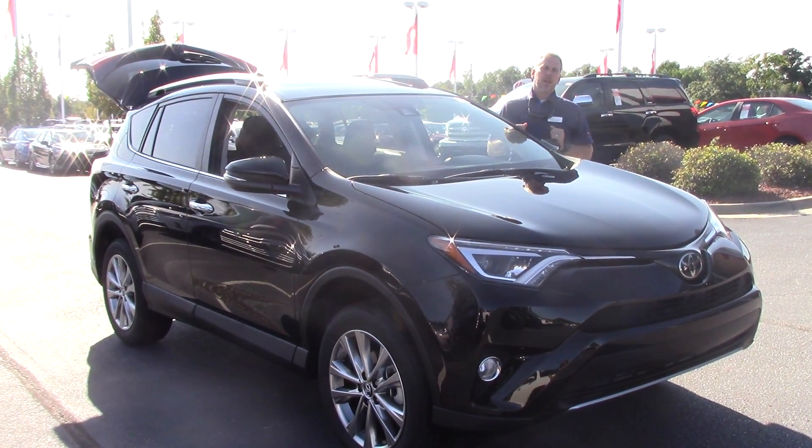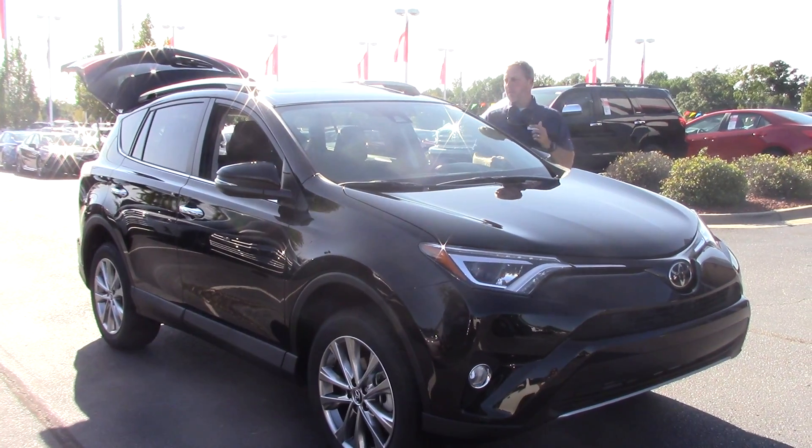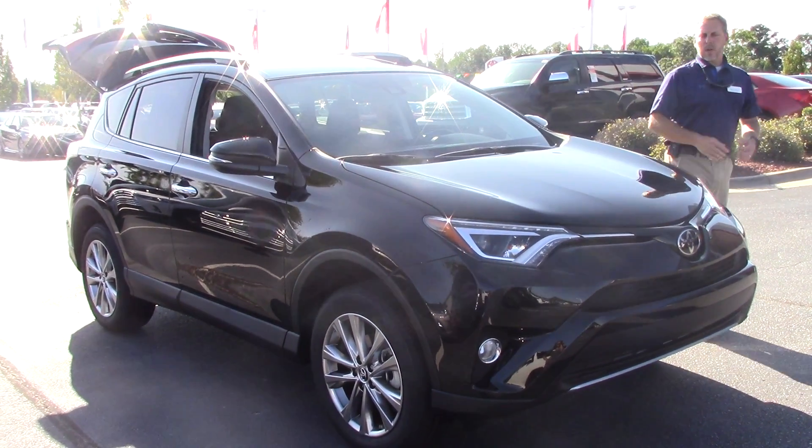Hey, this is Jason from Huber Vester Toyota, and I want to introduce you today to this Limited RAV4. Stock number is TN0682. This is a great all-around SUV.